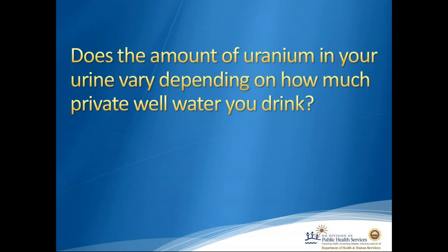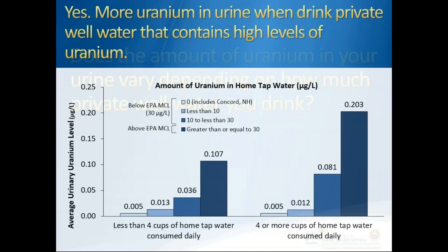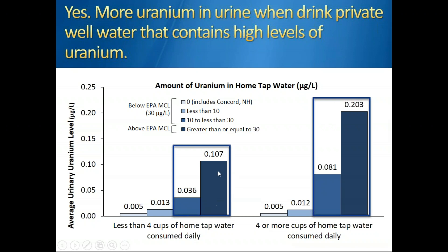Does the amount of uranium in urine vary depending on how much private well water you drink? Yes — there is more uranium in urine when people drank private well water that contained high levels of uranium. Looking at the chart, we see the greatest increase of uranium in urine when well water had the most uranium, with the darkest color representing uranium above the EPA's maximum contaminant level. Again, we're seeing a large contribution of uranium to the body from contaminated well water.